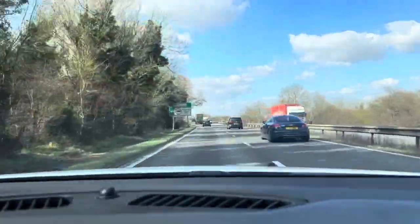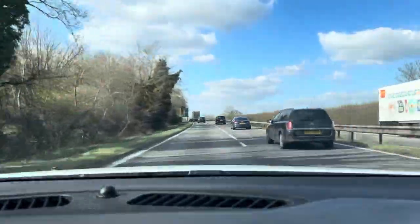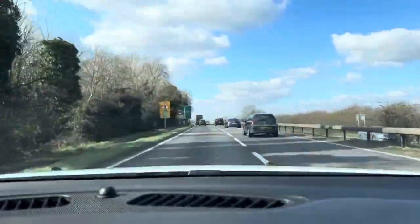It generally gives you a very, very comfortable and smooth ride. And on top of that, the practicality side of things is absolutely spot on as well.